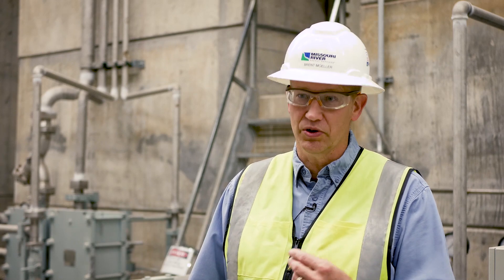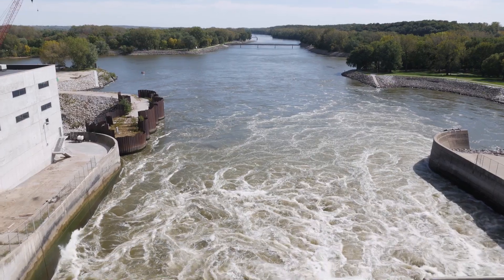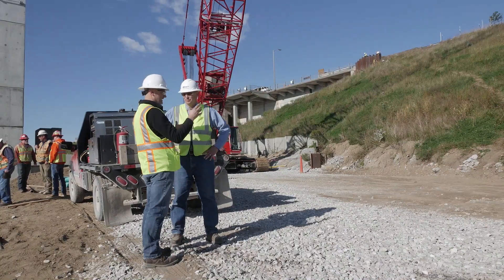Missouri River Energy Services is an organization of 61 members. We are a joint action agency of municipalities in a four-state region: North Dakota, South Dakota, Minnesota, and Iowa. We supply wholesale energy to these municipalities and also transmission services.